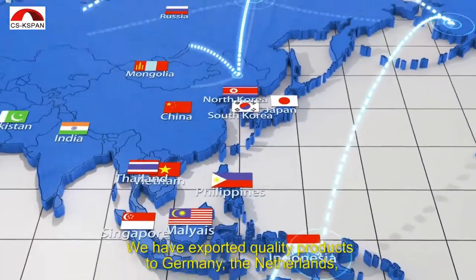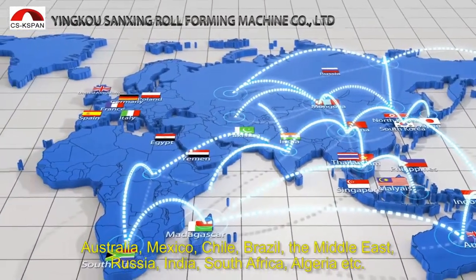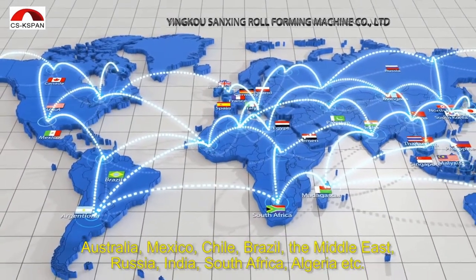We have exported quality products to Germany, the Netherlands, Australia, Mexico, Chile, Brazil, the Middle East, Russia, India, South Africa, Algeria, and more.